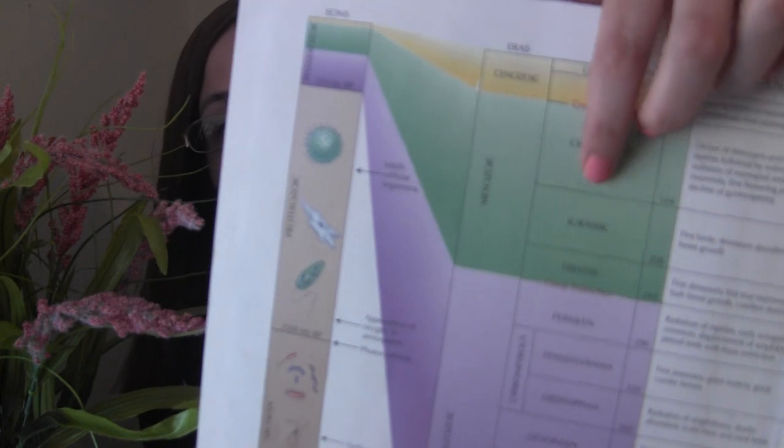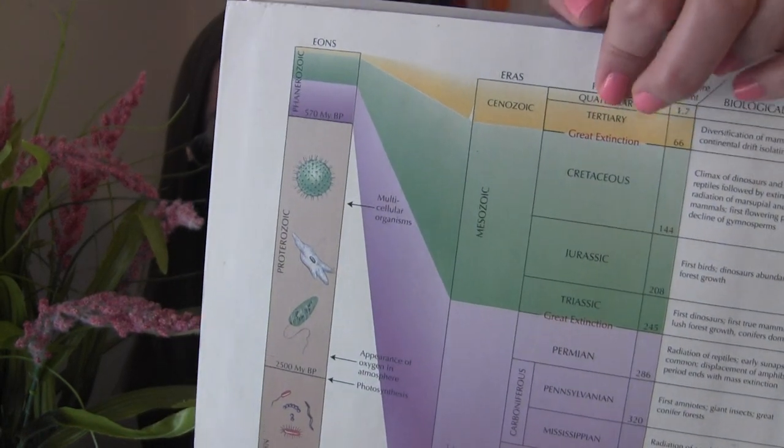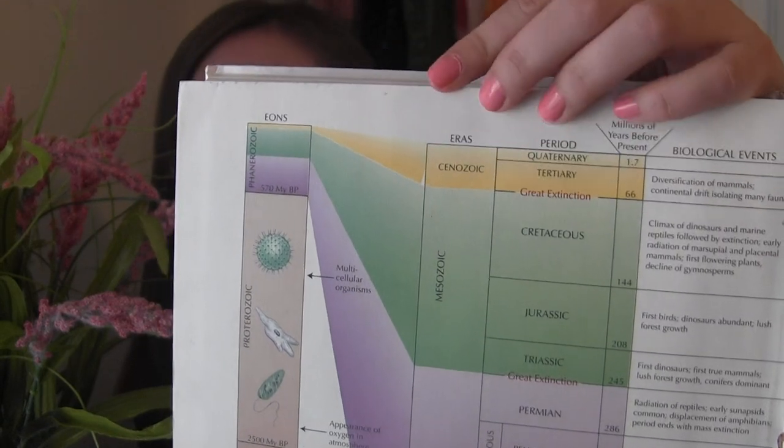Today there are two groups of living birds: palaeognathae and neognathae. Paleo means old jaws, and the neognathae are the new jaws. The palaeognathae include ostriches and kiwi — mostly flightless birds — and the neognathae include all the other birds. The theropods started to branch off into birds, which were formed in the Jurassic period. At the end of the Cretaceous period there was a mass extinction of dinosaurs and animals, so the birds that made it through became our modern birds today.